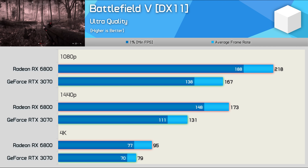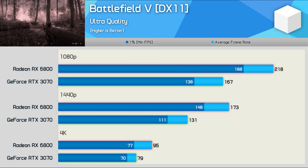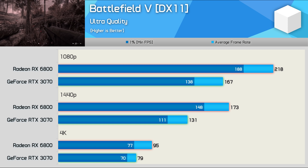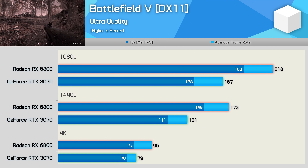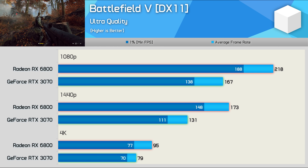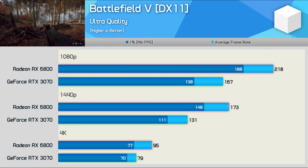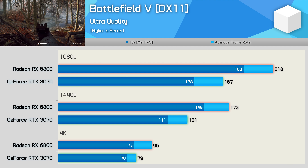At 1080p, targeting maximum FPS while maintaining high image quality, the RX 6800 offers a little over 30% more frames. The margin at 1440p remains much the same — the Radeon GPU was 32% faster on average, hitting 173 FPS. As we move to 4K, the margin is reduced to 20%, which is still a sizable victory for the red team, but not as extreme as at lower resolutions. Still, it's worth noting that at MSRP the 6800 costs 16% more, so the margin isn't quite as impressive as it first appears.